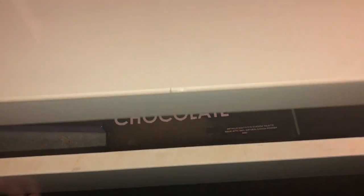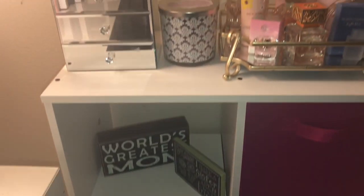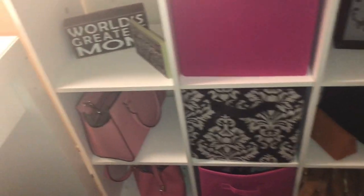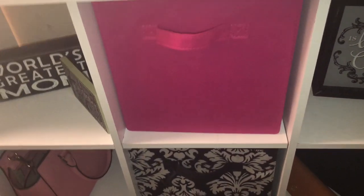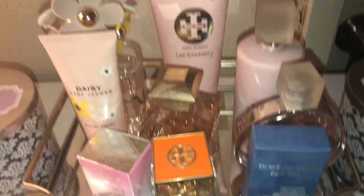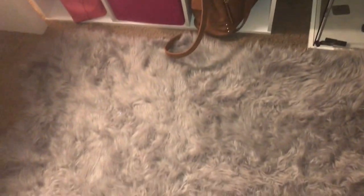So that's more of my eyeshadow palettes — that's what I was number one obsessed with. And then next I have here where I keep my perfumes and some of my jewelry and my purses. My sister gave me these — the World's Greatest Mom, and 'because I have a sister I'll always have a friend.' She's so sweet. And then I have some of my favorite purses here. My perfume's not part of my makeup, but I love perfume as well. And then right here I have some of my jewelry.